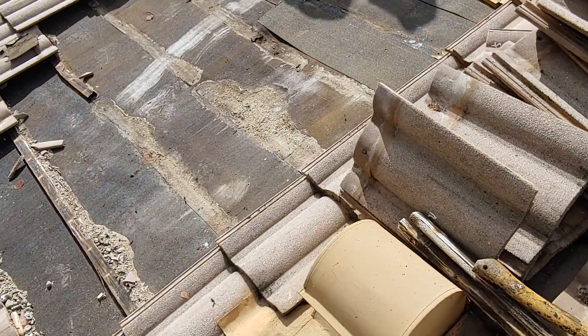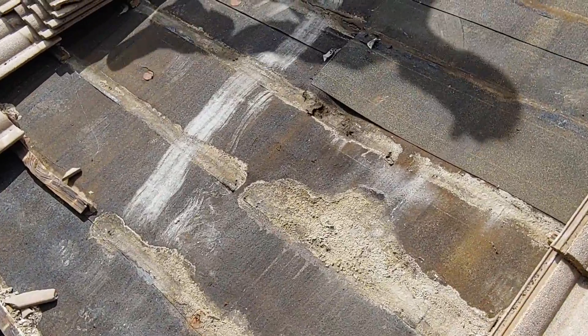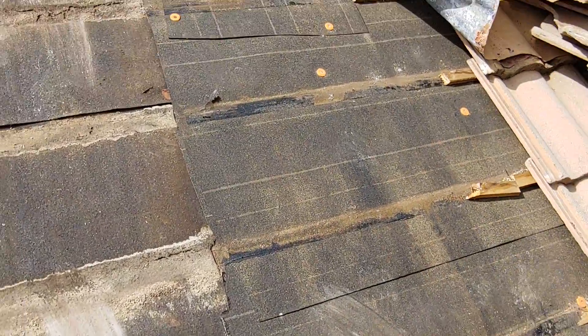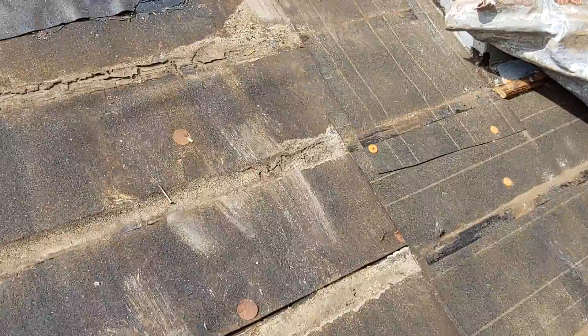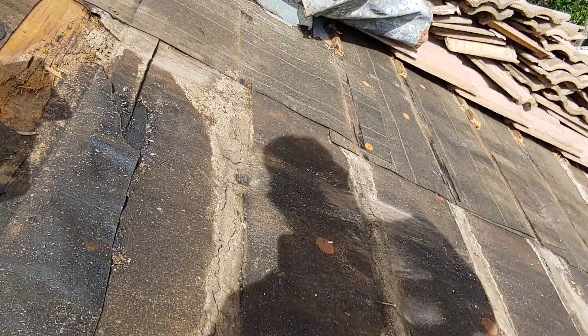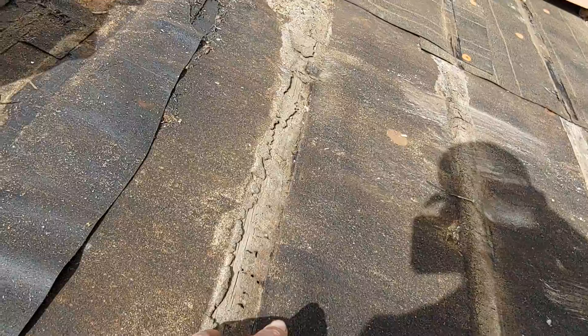I'm Travis with Northman Roofing, and today we're going to break down the failure on this roof system. We have had some work from the hack roofers over here, but large in part, the failure of the system is caused by organic debris buildup.